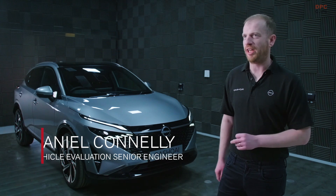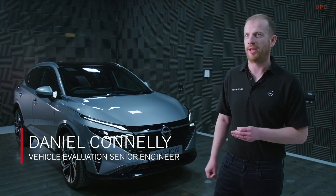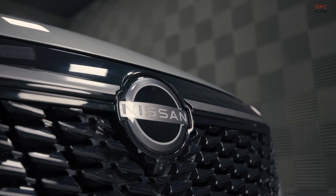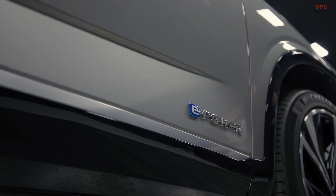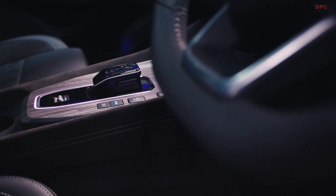The e-Power system is unique because 100% of drive comes from the electric motor. We've put a lot of work into what we call linear tune at Nissan, where we've controlled the engine speed against the vehicle speed, giving a more natural feel.